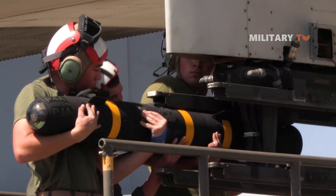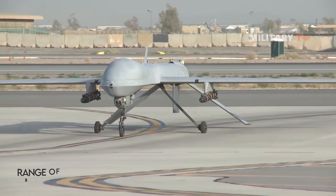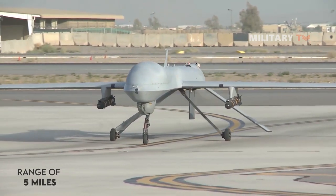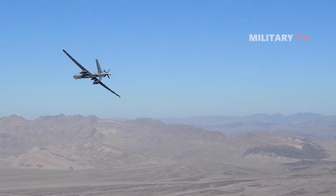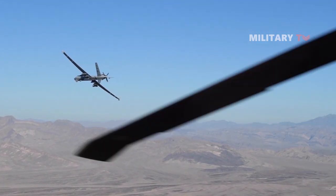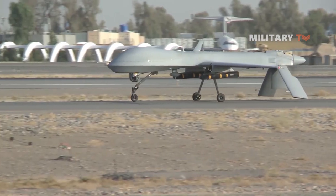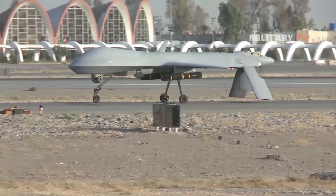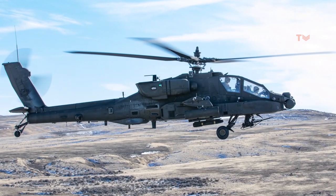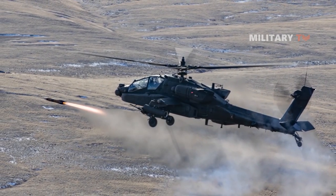The JAGM boasts an improved range and increased engagement envelope compared to its predecessors. It has an operational range of 5 miles, enabling it to engage targets at a considerable distance. With this extended range, it can effectively strike targets at greater distances, enhancing the reach and operational capabilities of the aircraft employing it. This expanded engagement envelope empowers military forces to engage targets from safer distances, minimizing the risk to aircraft and personnel.